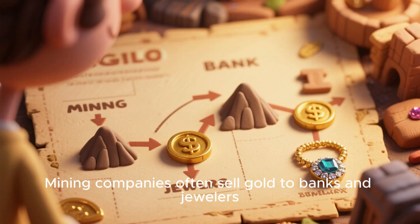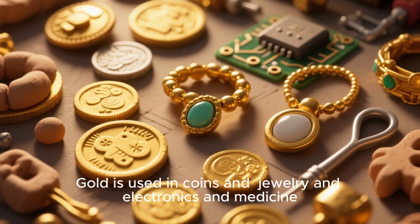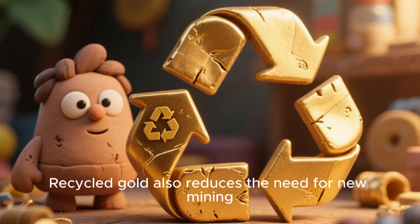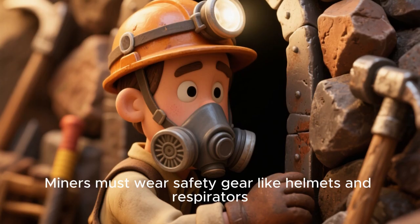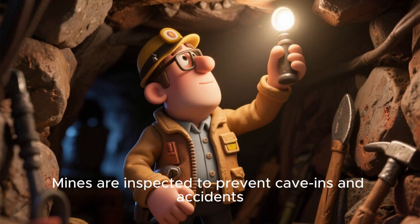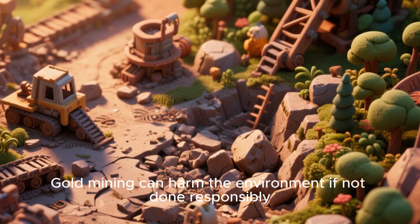Mining companies often sell gold to banks and jewelers. Gold is used in coins, jewelry, electronics, and medicine. Some mines use robots and drones to find and process gold today. Recycled gold also reduces the need for new mining. Miners must wear safety gear like helmets and respirators. Mines are inspected to prevent cave-ins and accidents.